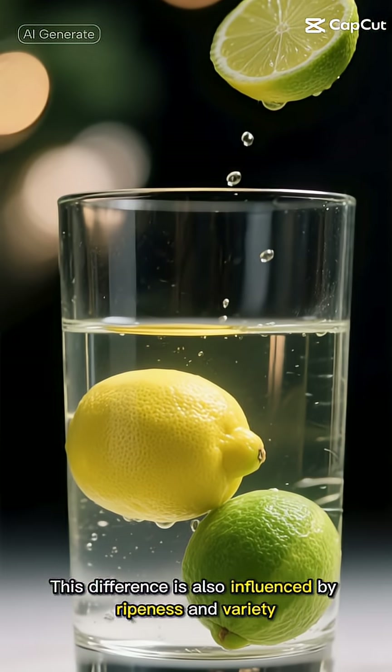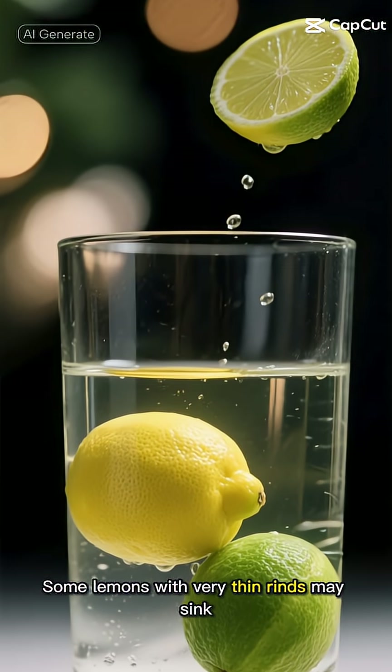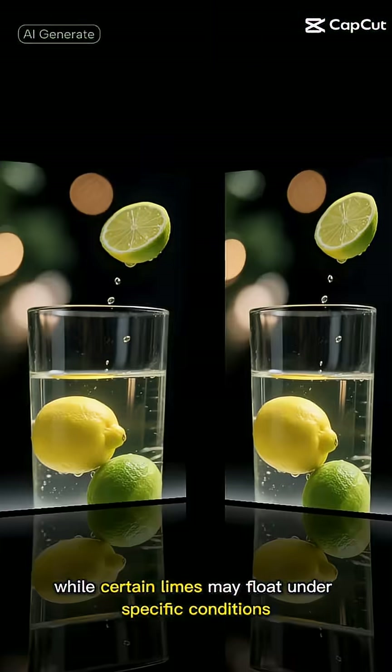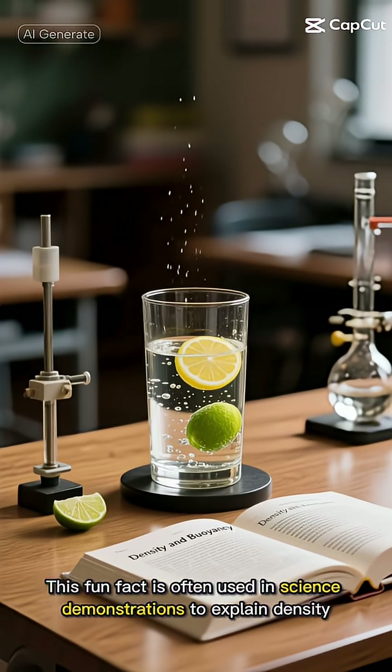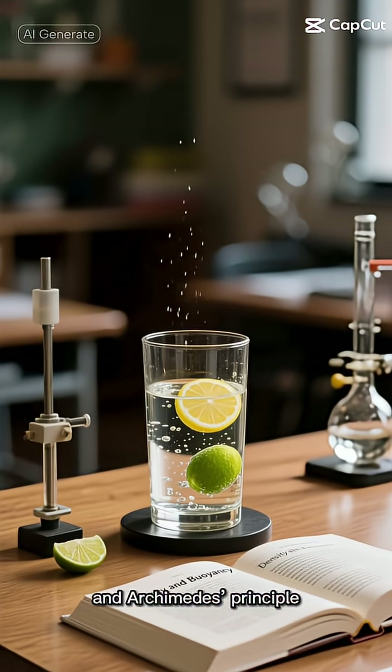This difference is also influenced by ripeness and variety. Some lemons with very thin rinds may sink, while certain limes may float under specific conditions. Still, in general, the floating lemon, sinking lime rule holds true. This fun fact is often used in science demonstrations to explain density, buoyancy, and Archimedes' principle.